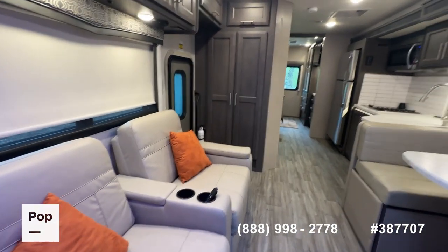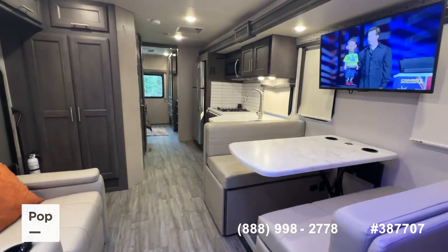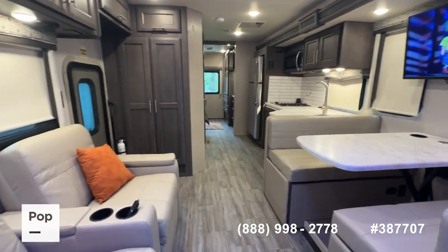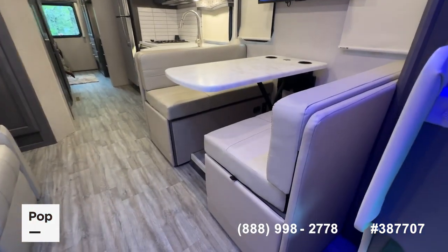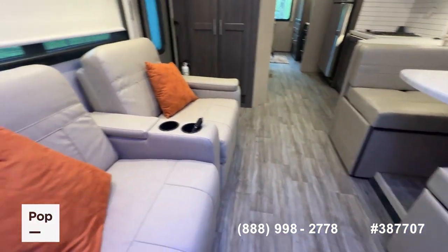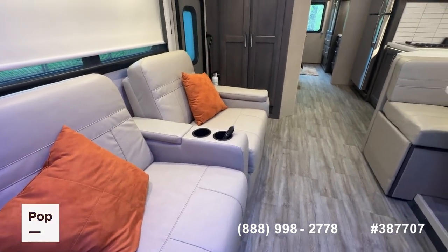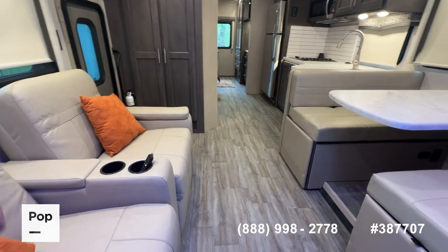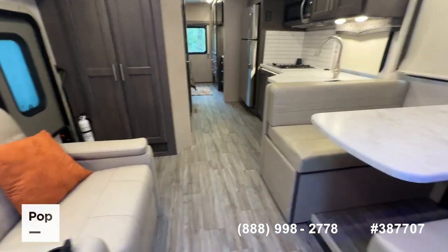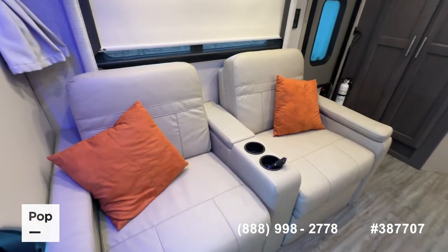Alright guys, we've made our way indoors to the 2023 Magnitude. Again, with only 2,200 miles and being a 2023 model, as you'd expect the interior still looks brand new. This unit just really couldn't look any newer — quite honestly, really, really nice interior here. Very upscale theater-style recliners.